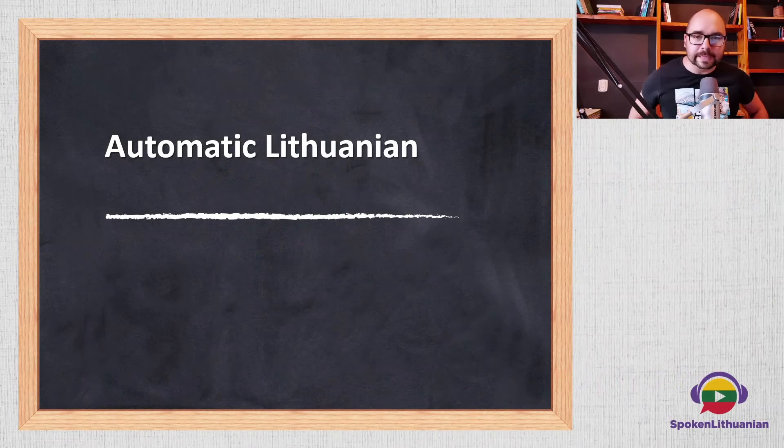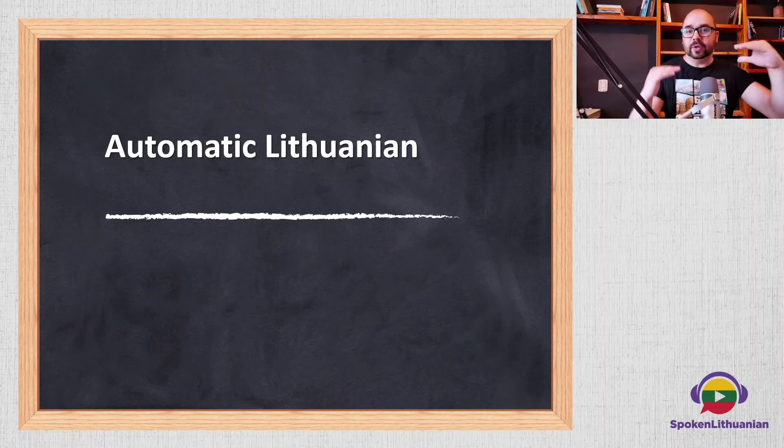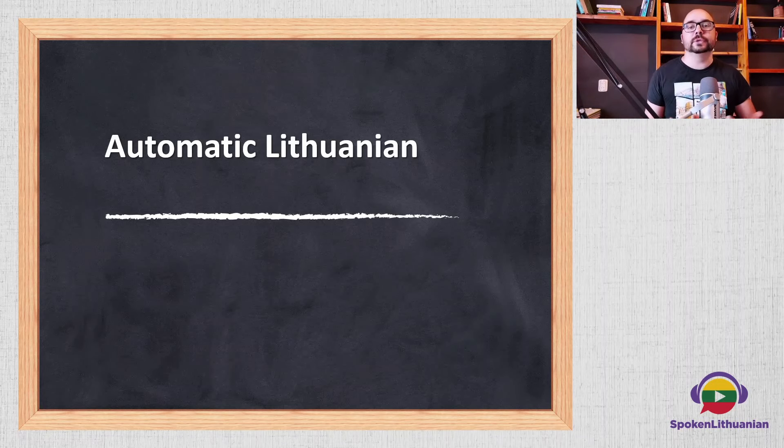So this Automatic Lithuanian is a method where you actively participate in learning. This is not a video that you just watch like a simple movie or TV series. Whenever you see words that you already know written in English up here on the upper part, you have to press pause and answer in Lithuanian language. You can do this either in your head or out loud. Actively be in this lesson and you will see how these phrases and words start to go automatic in your head.